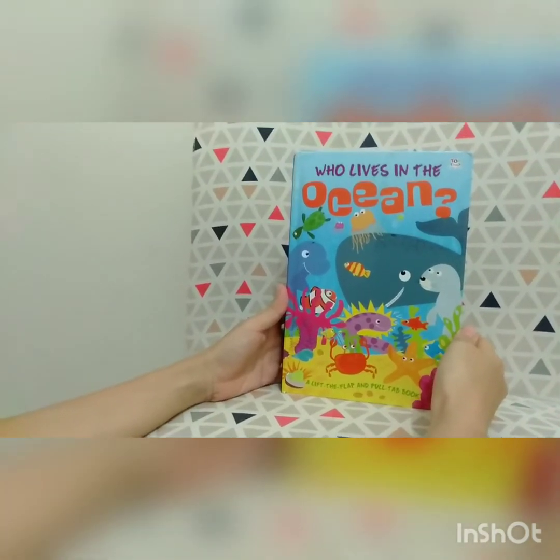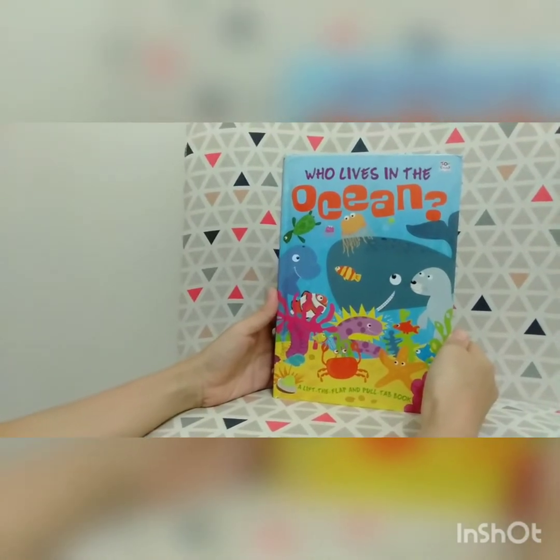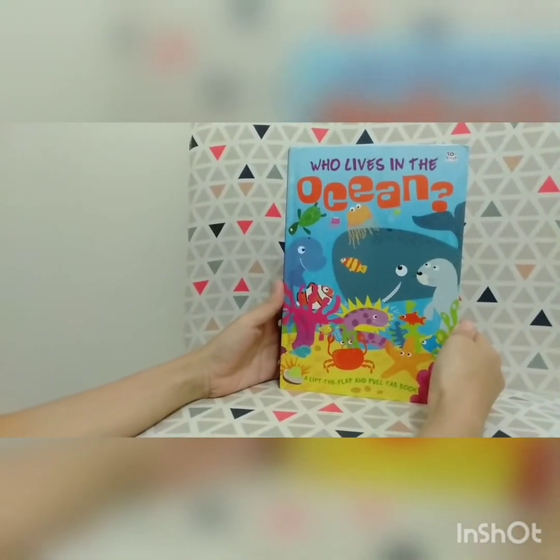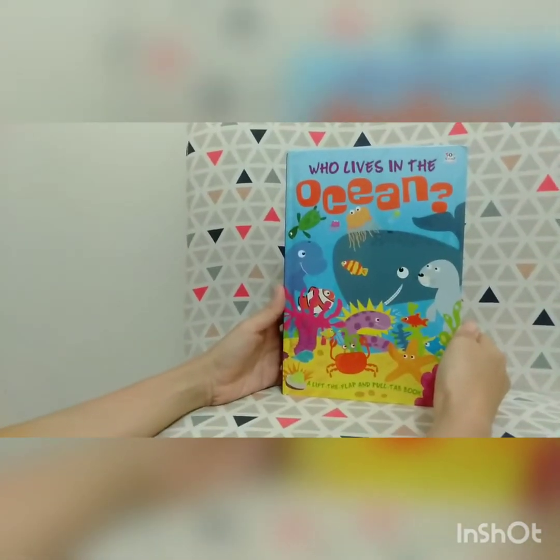Good morning, friends. How are you today? Are you feeling happy? Hungry? Or maybe bored? Just staying at home?